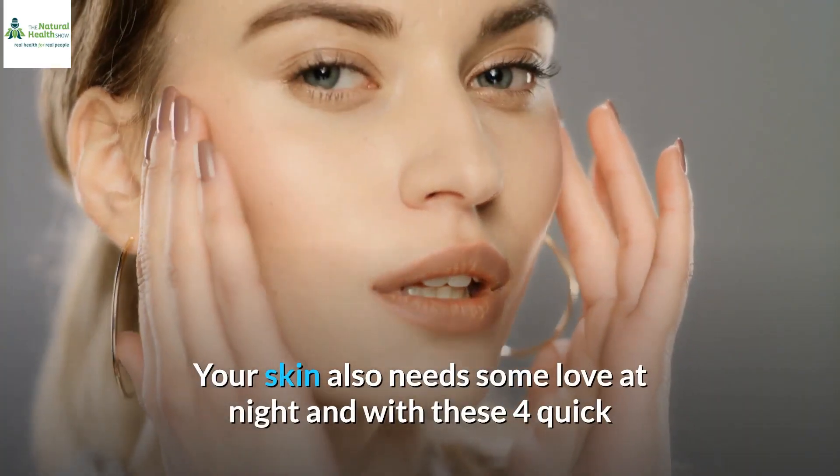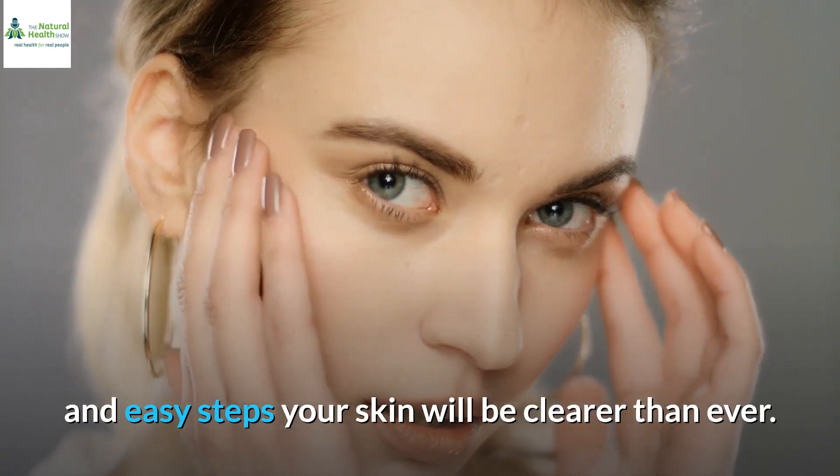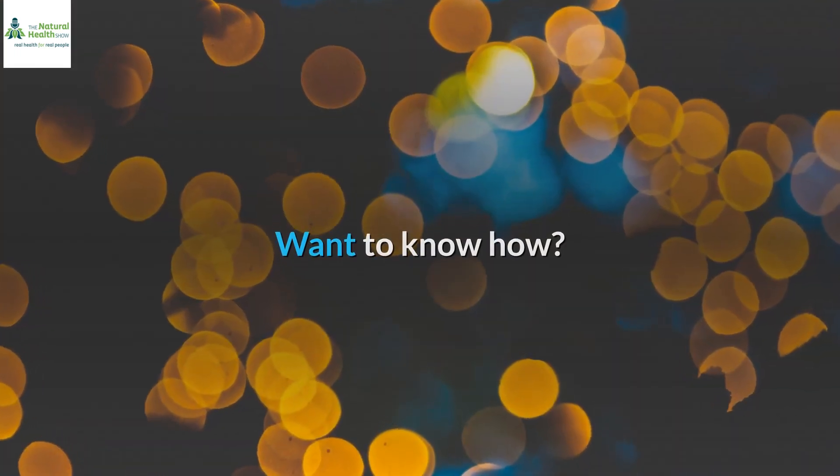Your skin also needs some love at night, and with these 4 quick and easy steps your skin will be clearer than ever. Want to know how? Pay attention!